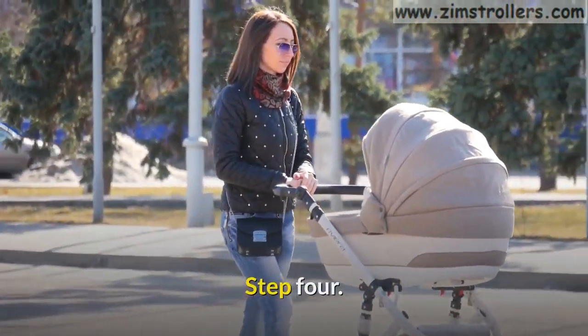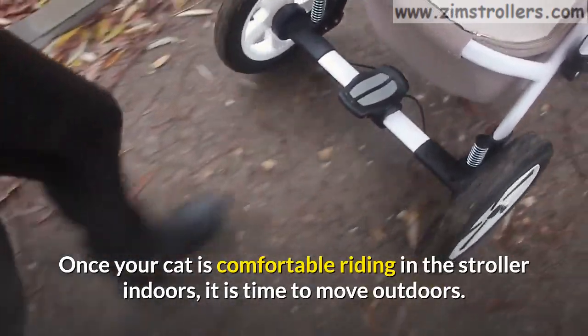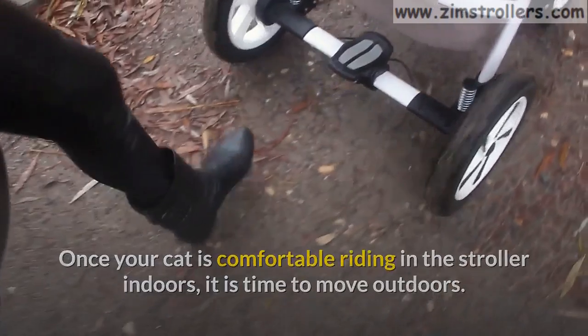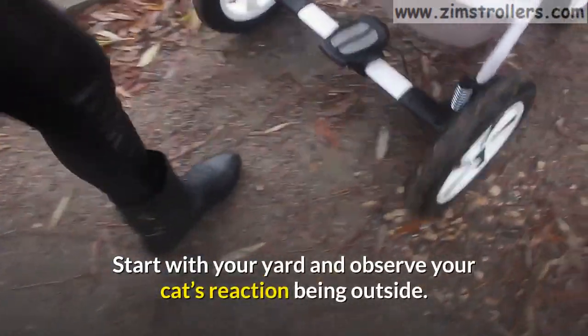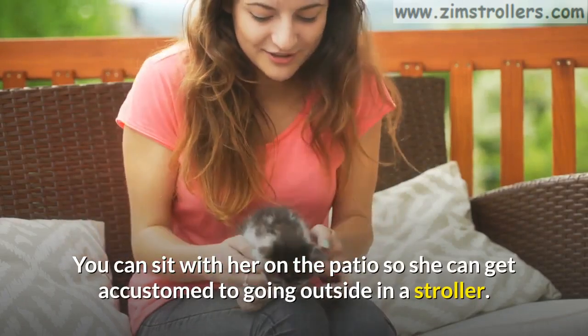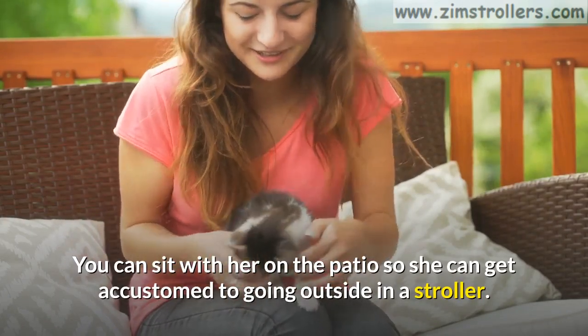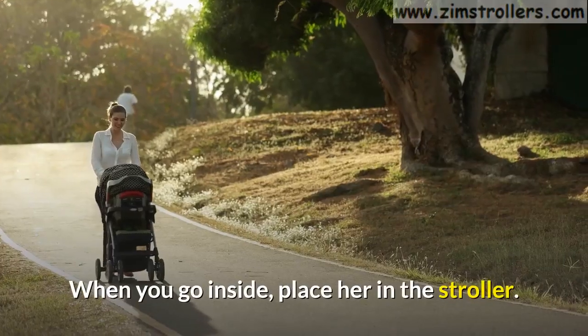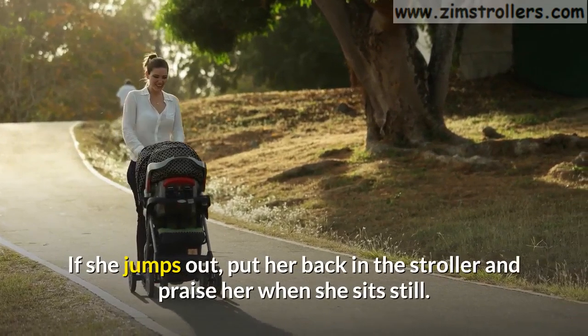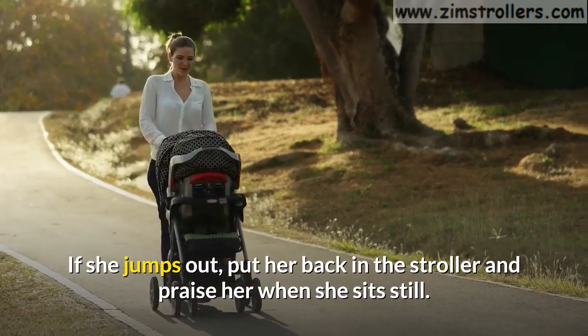Step 4. Once your cat is comfortable riding in the stroller indoors, it is time to move outdoors. Start with your yard and observe your cat's reaction to being outside. You can sit with her on the patio so she can get accustomed to going outside in a stroller. When you go inside, place her in the stroller. If she jumps out, put her back in the stroller and praise her when she sits still.